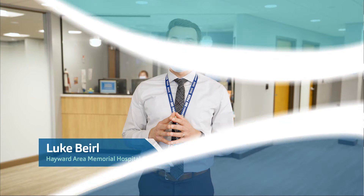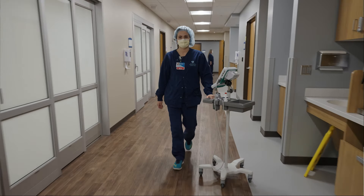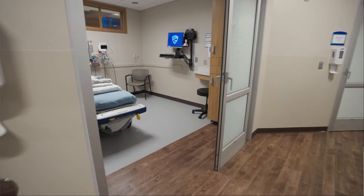Hayward Area Memorial Hospital is very proud of the improvements we've made to serve you better. Our surgical suites are really high quality. Whether you need a knee replacement or a kidney stone taken care of, we can treat you right here.